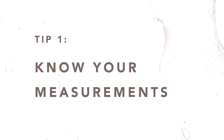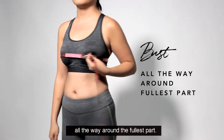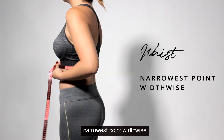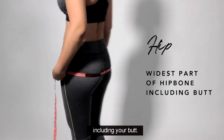Tip 1: Know your measurements. For your bust, make sure to measure all the way around the fullest part. For your waist, measure at its narrowest point, width-wise. For your hip, measure on the widest part of the hip bone including your butt.